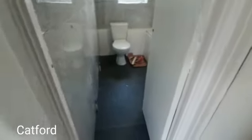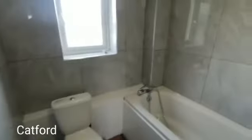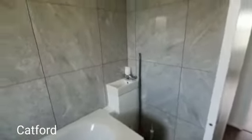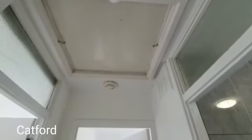If we head into the bathroom, you can see how nicely they've done the tiling. You've got your tiles, a double-glazed window, and a sink in the corner. You don't have to do anything here — the property is ready to move into. There's also storage above, which is a lovely addition.